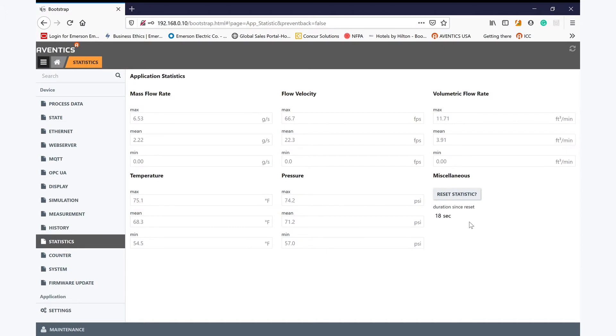The AF2 will record the statistical values of the measured and calculated data, providing the minimum, maximum, and average readings of each. Further to this, a counter function provides the total amount of air volume, mass, and energy which has passed the device.